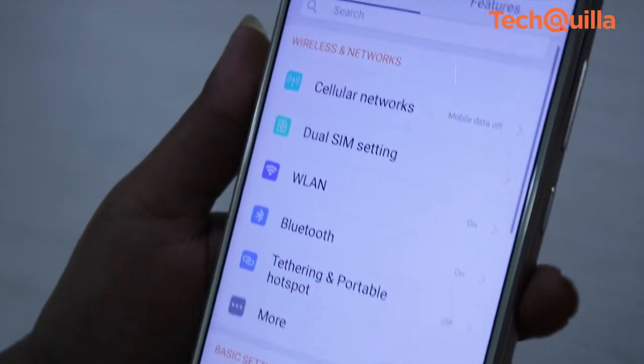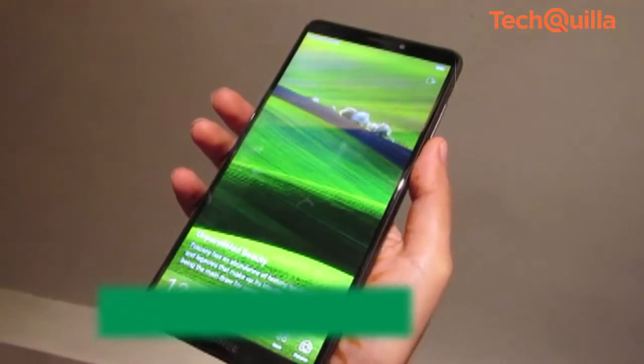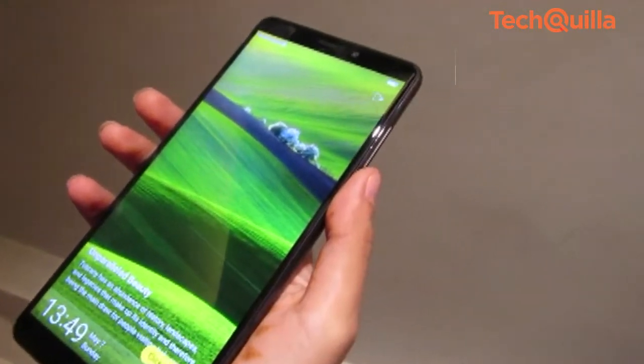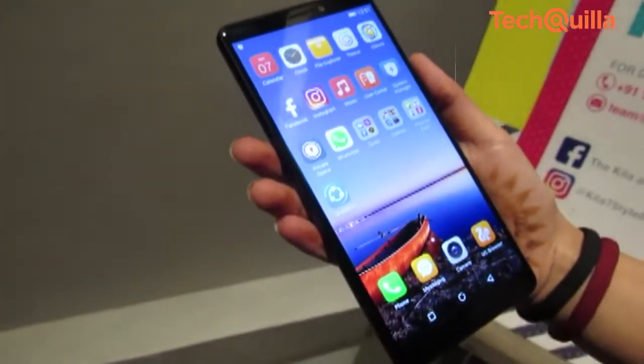In sleep screen mode, the smart vibration feature alerts you if there are missed calls or messages. The phone also has a glove mode feature that allows users to navigate through the device while wearing gloves, especially during the winter season.